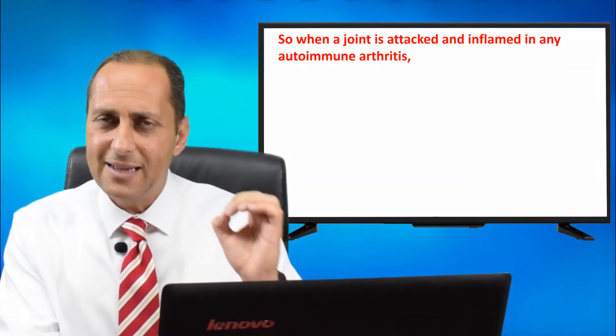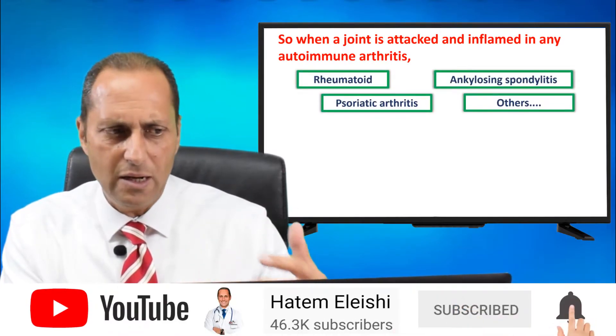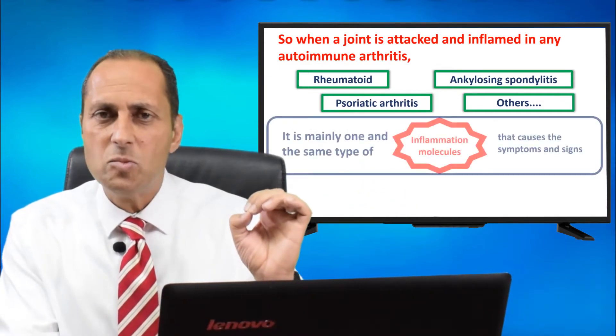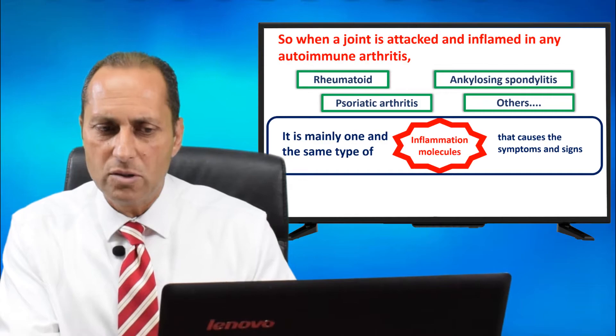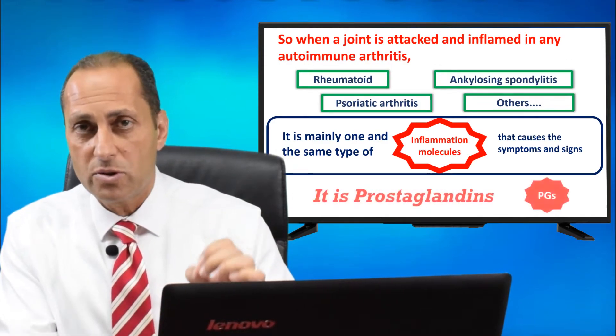When a joint is attacked and inflamed in any autoimmune arthritis — rheumatoid arthritis, ankylosing spondylitis, psoriatic arthritis, and many other types — it is mainly one and the same type of inflammation molecules that causes the symptoms and signs. It is prostaglandins.